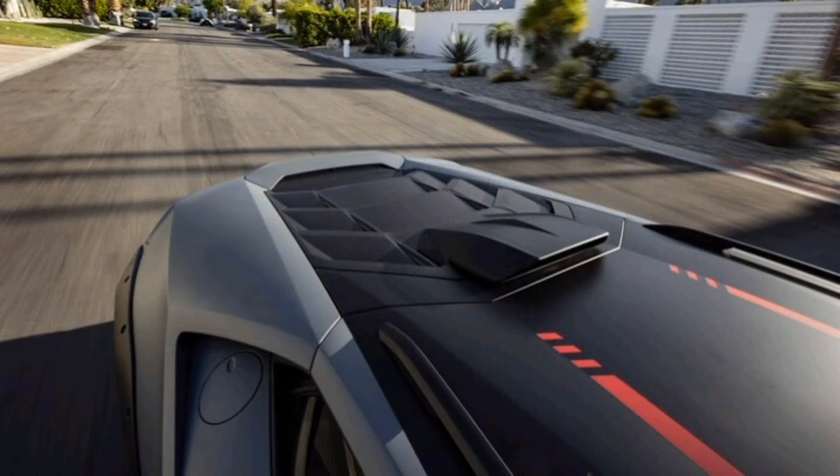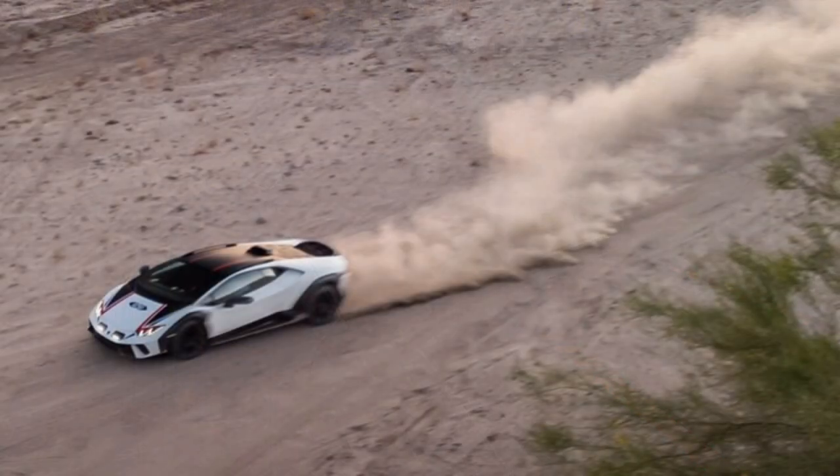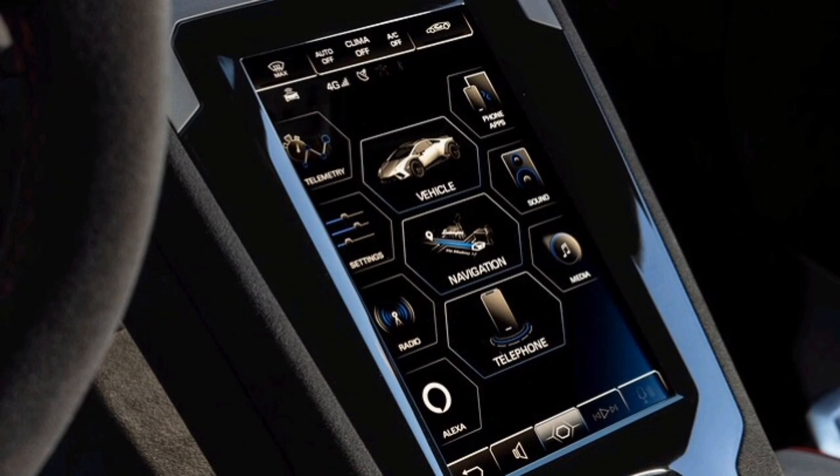Complaining about noise in a Lamborghini is a bit silly, though — simply turn up the stereo or mat the gas and instead enjoy the V10's exotic yowl as it spins north of 4,000 RPM.